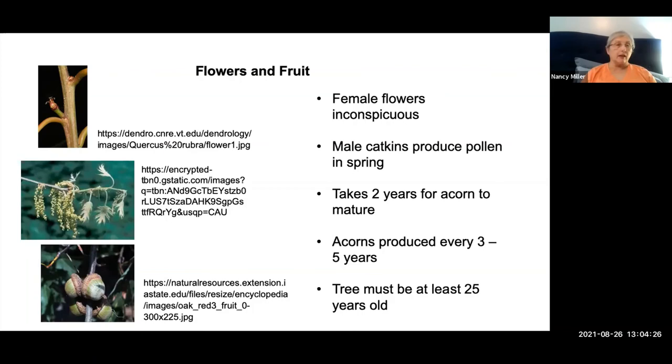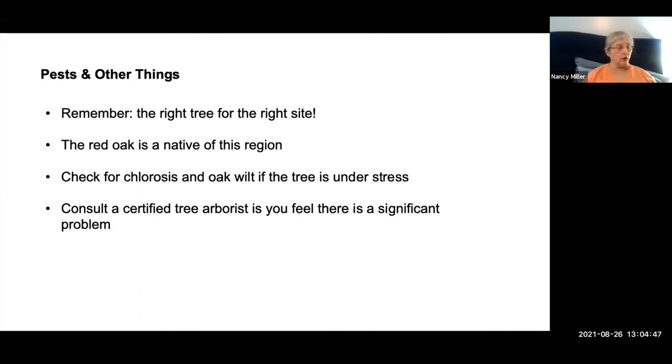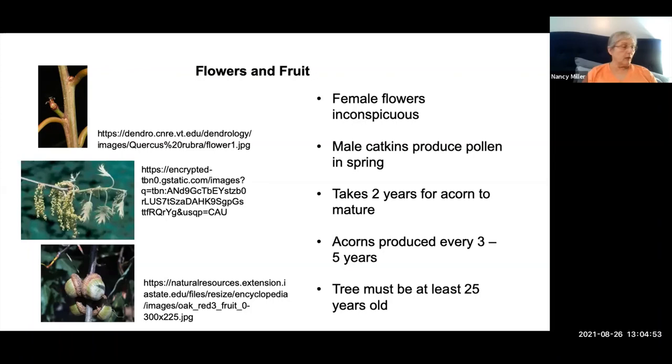Female flowers are inconspicuous and appear in April and May at the base of twigs as leaves emerge. Pollen is produced by drooping, elongated male clusters called catkins. It takes two years for the acorn to mature, and acorns are only produced every three to five years. The tree needs to be at least 25 years old to start producing, with massive production starting after 50 years. The acorn is fairly large — three-quarters to one inch long — with a shallow cap covering about one-quarter of the acorn, produced singly or in pairs on short stems.